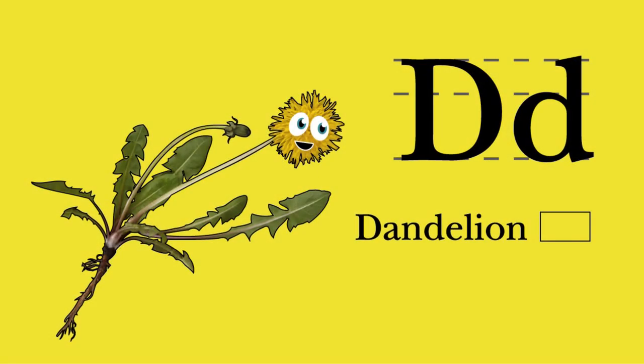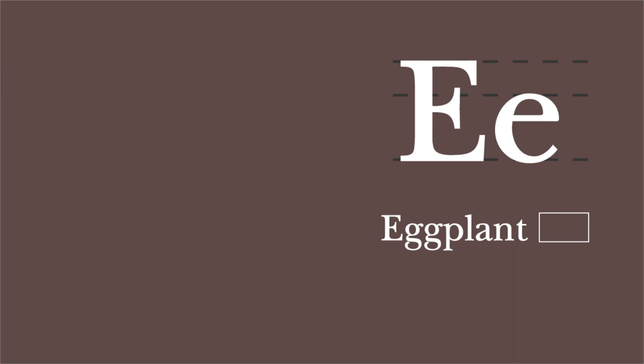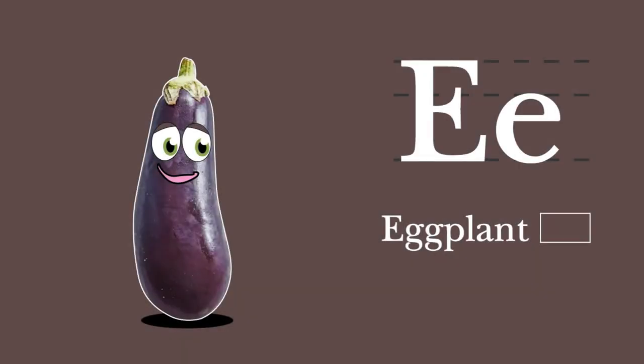D. Dandelion. Dandelion begins with D. You may find me on a lawn, in salad, or as tea. Dandelion and didgeridoo. E. Eggplant begins with E. Some call me a veggie, but I'm a fruit, actually. Eggplant and ectara.